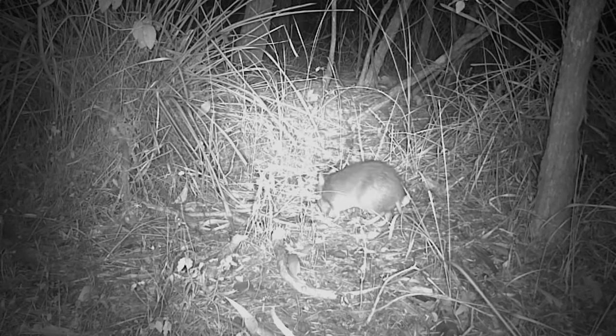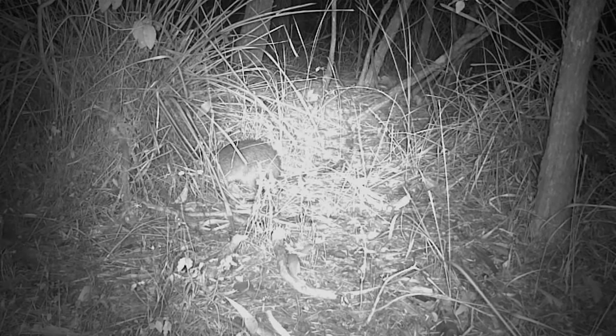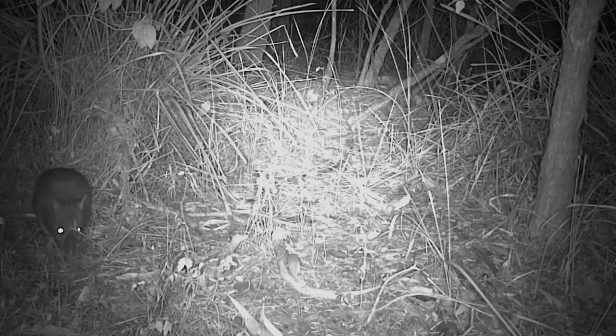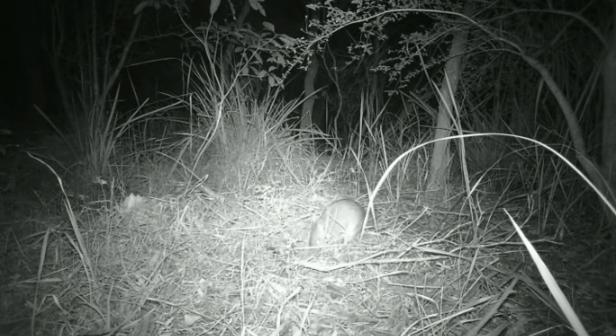They're omnivores that forage for plant, fungus and invertebrate food sources in the top layer of the soil. Bandicoots prefer to forage in areas with loose sandy soils which allow them to quickly locate their food sources using a sensitive sense of smell.